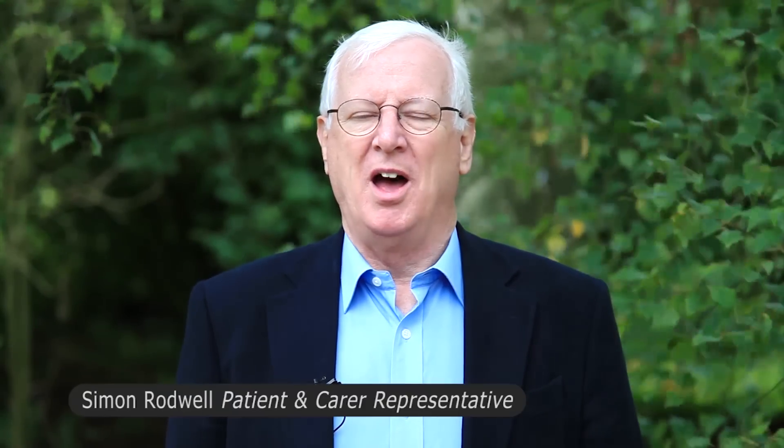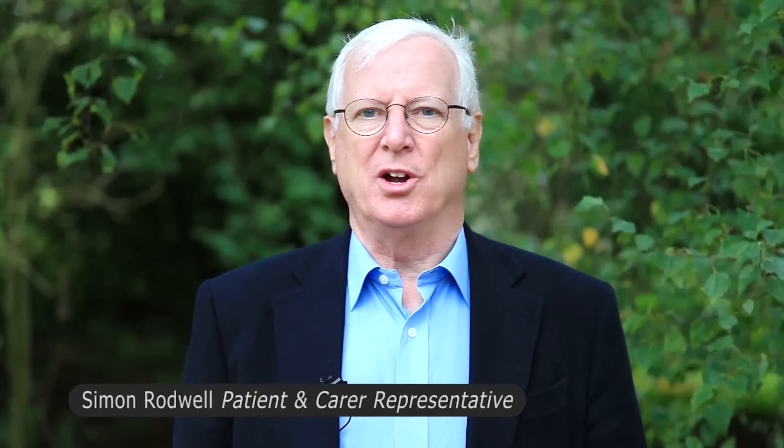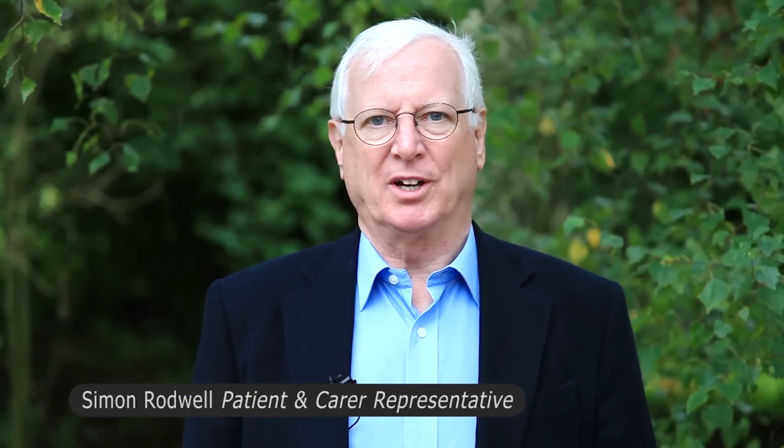Hello, my name's Simon. I've been asked to help explain clinical trials from the point of view of a cancer patient or carer. In the next few minutes I'll be telling you what clinical trials are, what is involved for the people taking part in one, and how you can find out whether there is a suitable trial in your region, either for you or the person you're caring for.